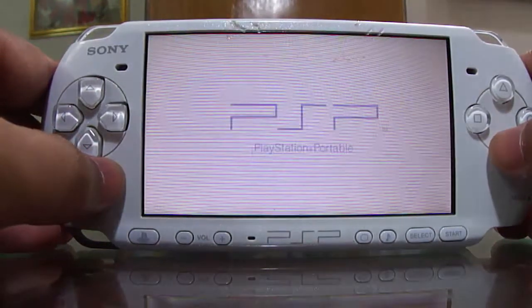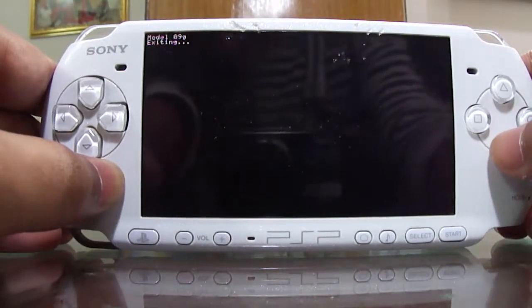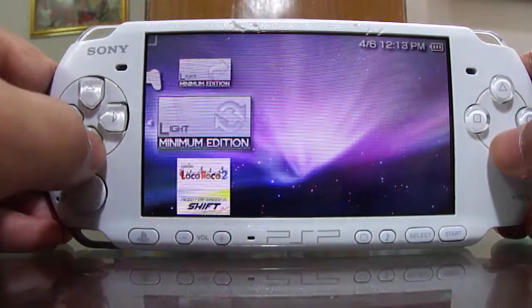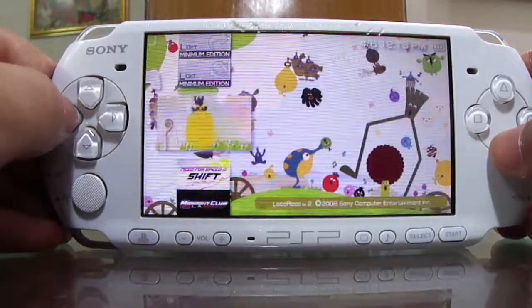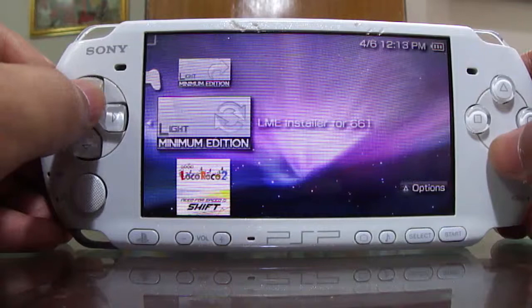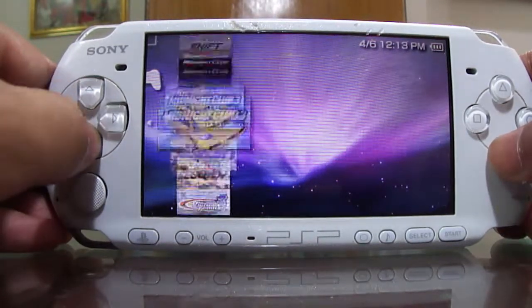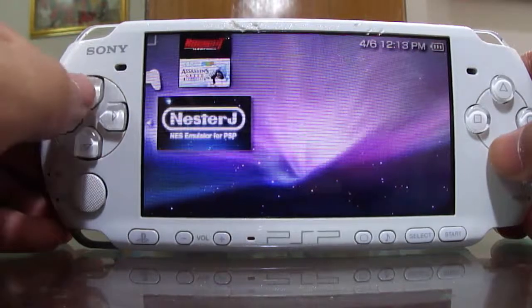And there you have it — your PSP is now hacked, or you can say cracked or jailbroken, anything you want to say. You can see that all of my games are present here and you can play them.